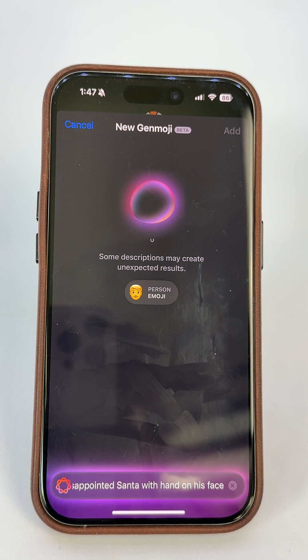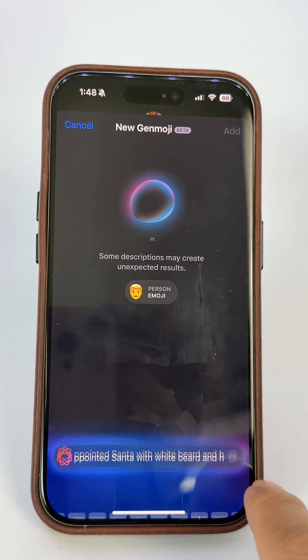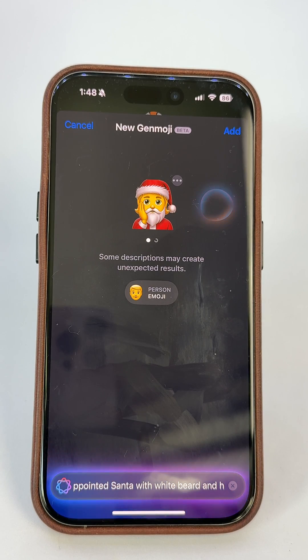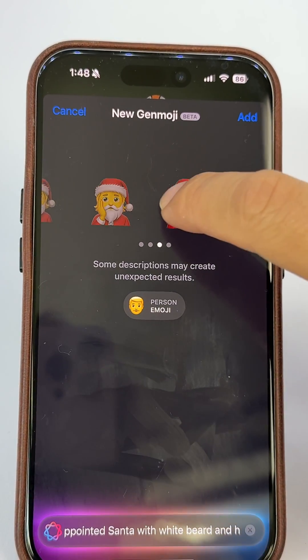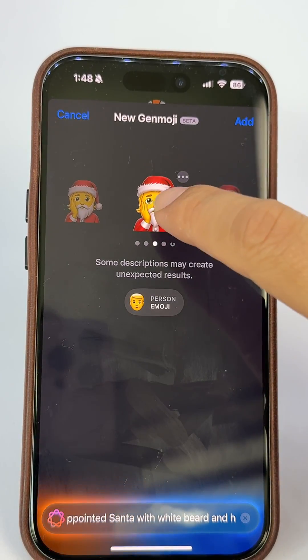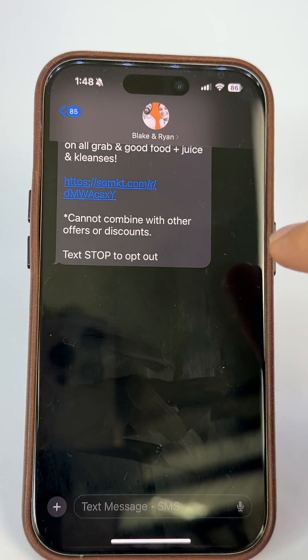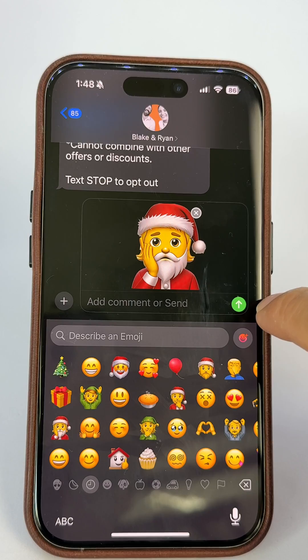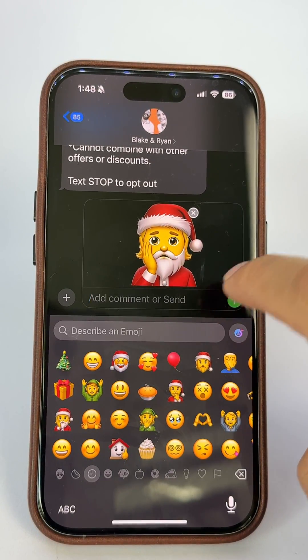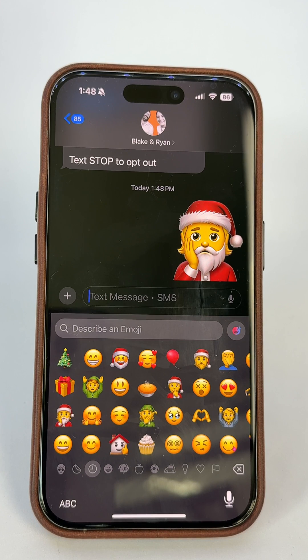Apple calls this Genmoji — I guess because it's generating your own emoji. And there you have it. Here's my custom disappointed Santa Claus ready to make my next text a little funnier. I can even make that a sticker since stickers are bigger, so you can see the details more. Express yourself better and liven up your texts with custom emojis. Like if this helped and subscribe for more.